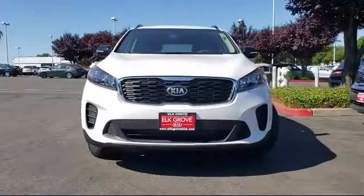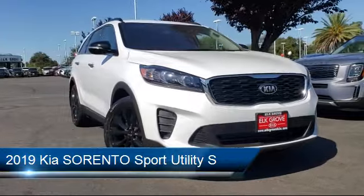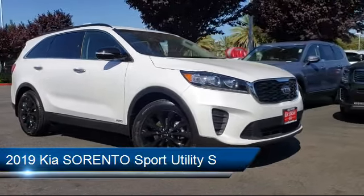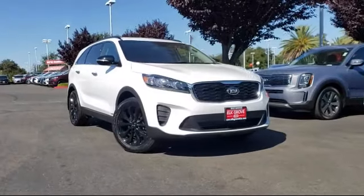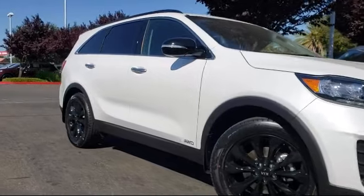It comes equipped with keyless entry, third row seating, Bluetooth smartphone integration, rear spoiler, parking sensors, heated front seats, roof rack, leather wrapped steering wheel, tire pressure monitoring system, and rear view camera.